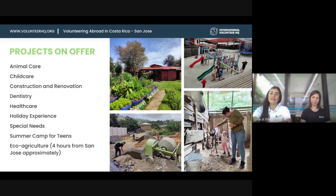Volunteers on the eco agriculture project help community-based farms raise their coffee plantations and do the whole organic processing of the coffee they pick there.